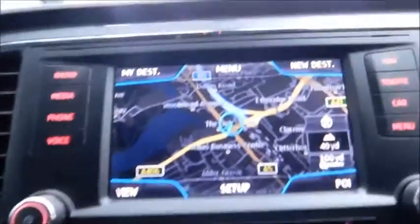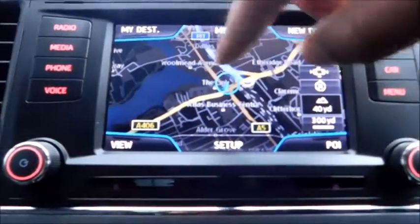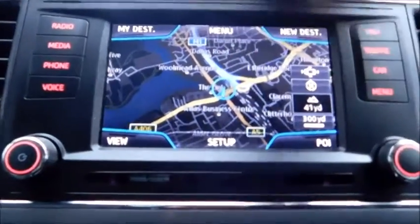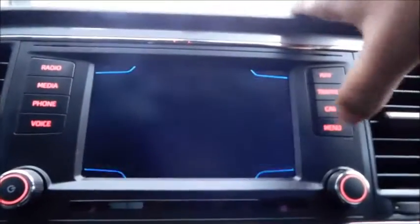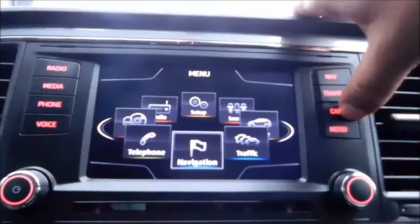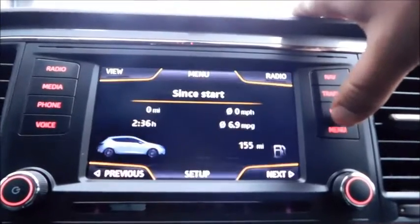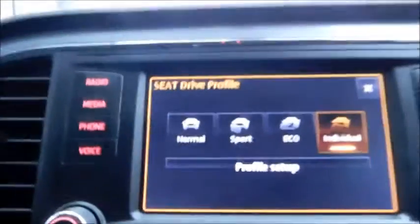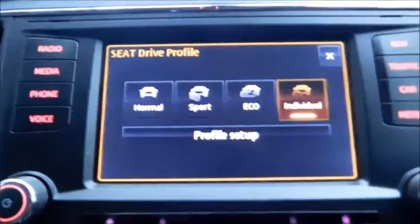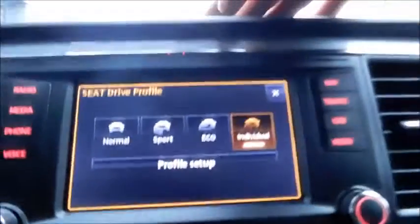The sat nav, as mentioned, features a touchscreen display. You can also find your trip computer, which can be displayed between the dials. Pressing the mode button brings up a menu where you can put the car in Normal, Sport or Eco mode.